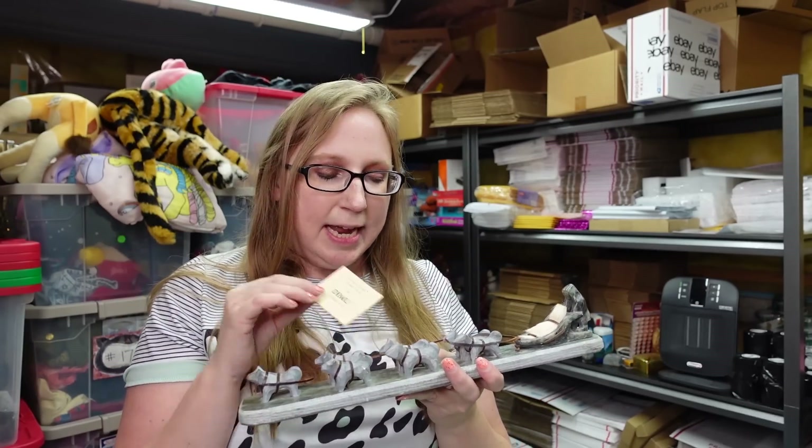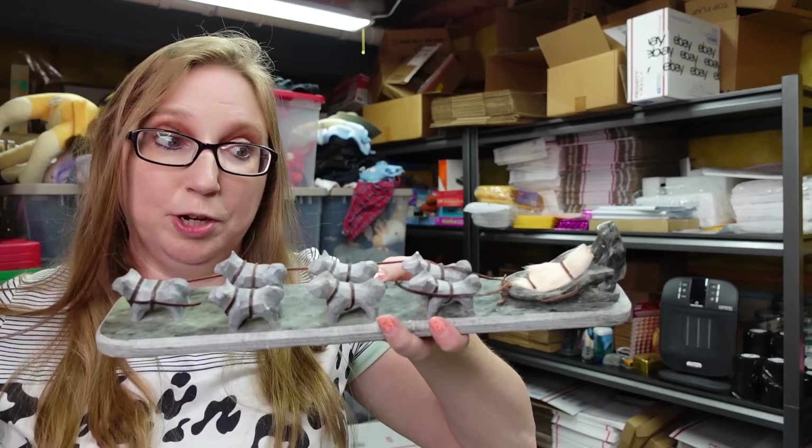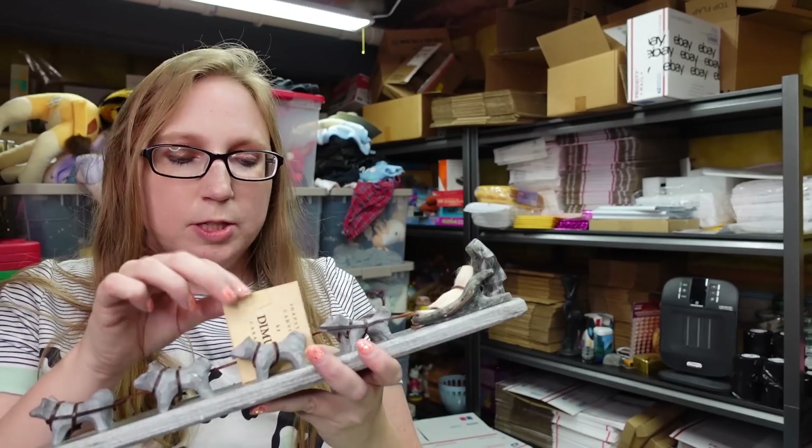There's only one other listed, and theirs only has two dogs — this one is really large. So we'll see.